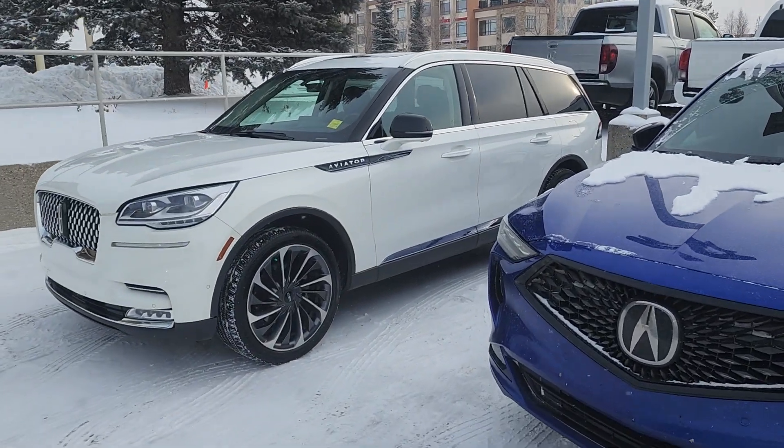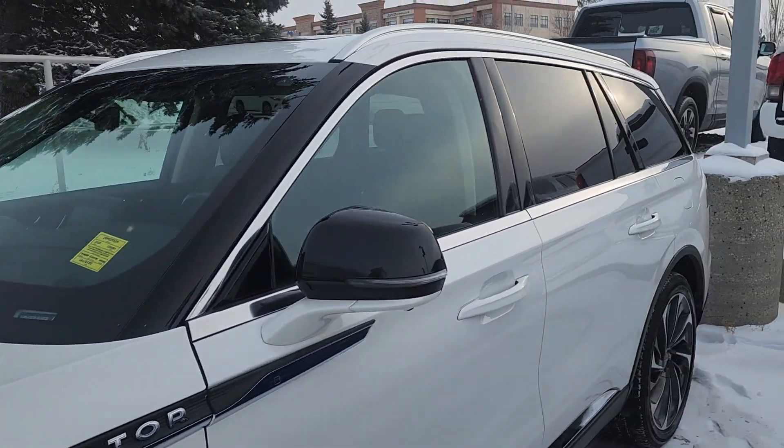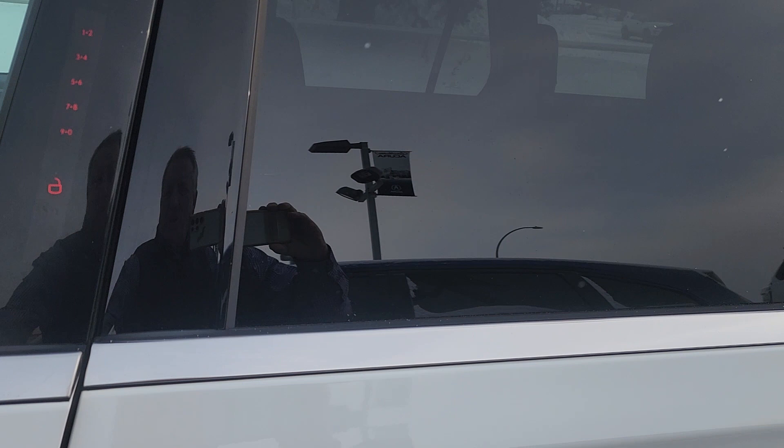Hey Bruce, it's Jeremy. I just thought I'd take a quick video of this Lincoln that we've just got in. It's the Aviator. Absolutely gorgeous. 2020. I'll show you inside a little bit.